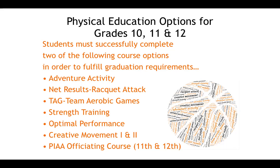The elective courses available are: adventure activity, net results or racket attack, TAG (team aerobic games), strength training, optimal performance (which is strength training two), creative movement one and two, and a PIAA officiating course strictly for 11th and 12th graders.